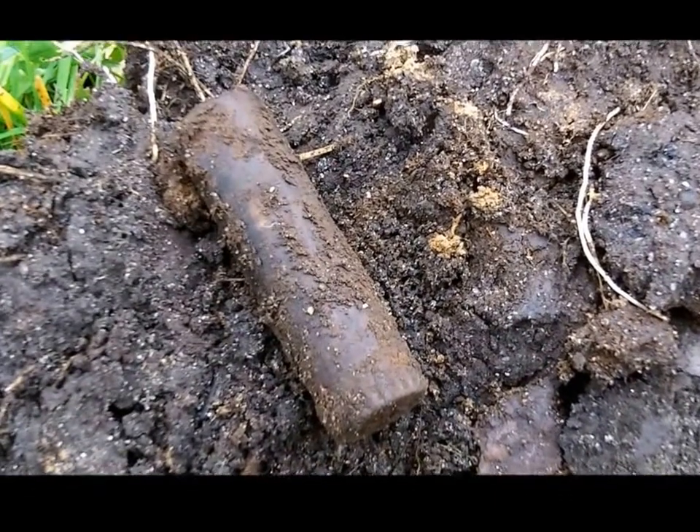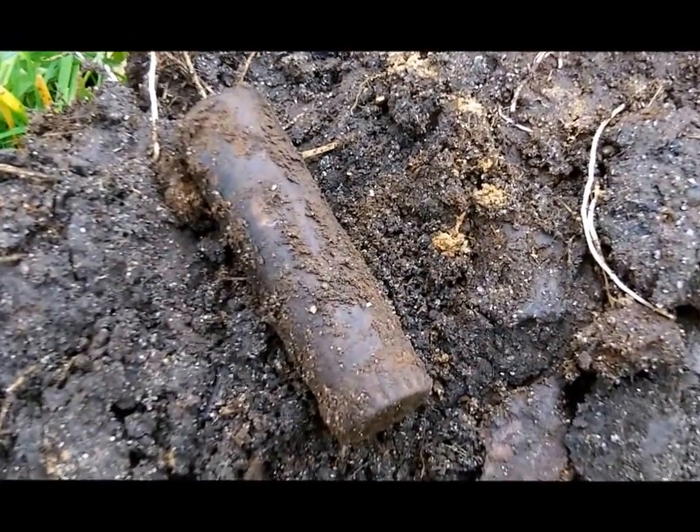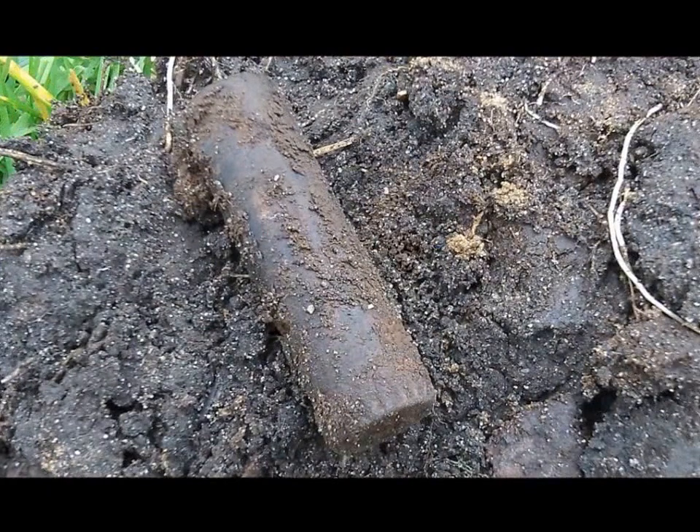Just dug up a lipstick tube. This place is getting interesting this morning — a little bit of everything.